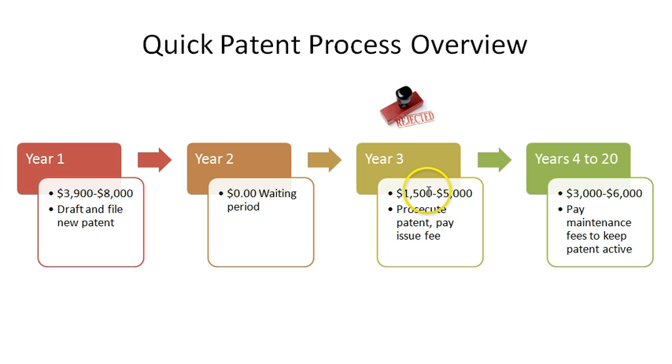Hopefully at the end of that process you'll get what's called a notice of allowance, which means your patent will be allowed. And once your patent is allowed and issued, you have to pay ongoing maintenance fees of usually a couple thousand dollars — and that's at year three and a half, seven and a half, and eleven and a half years after your patent issues.